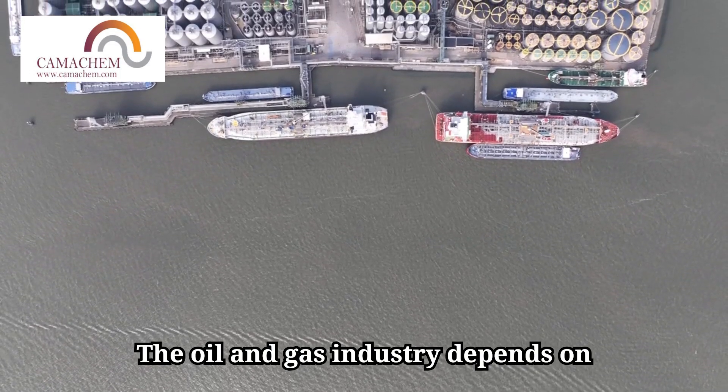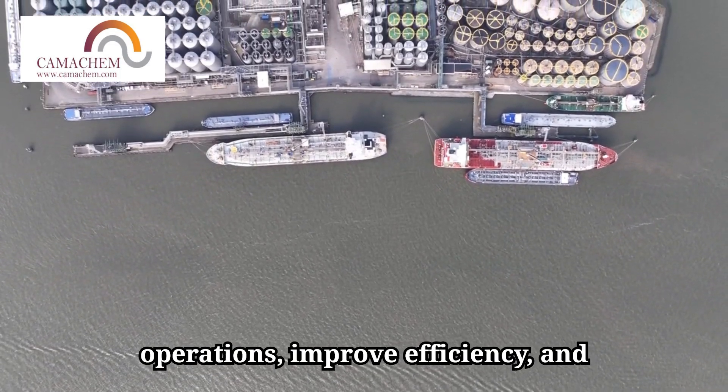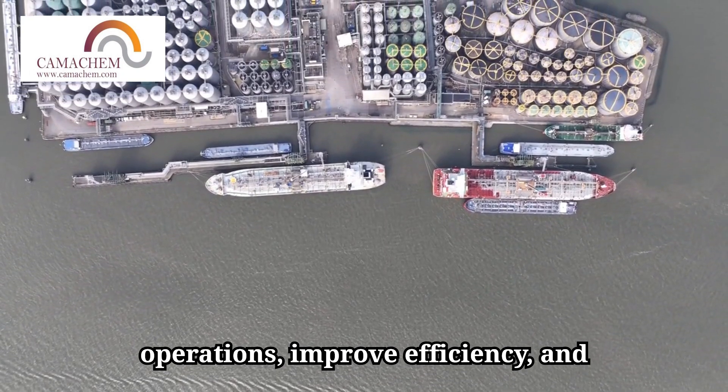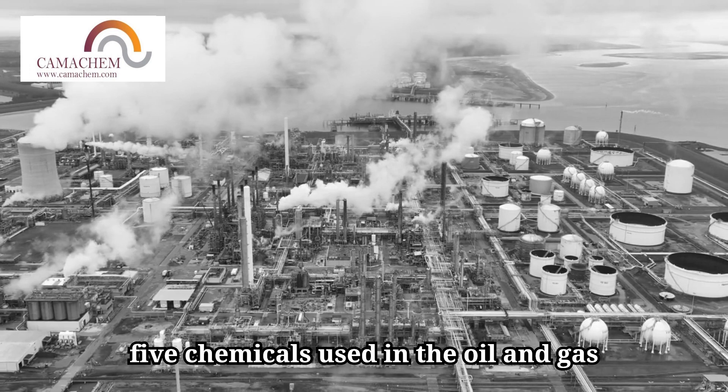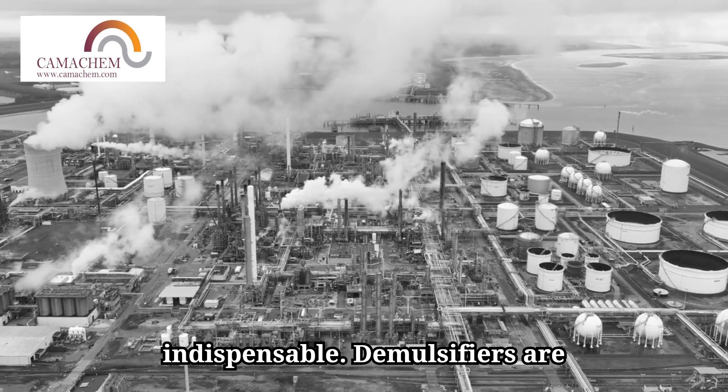The oil and gas industry depends on specialized chemicals to optimize operations, improve efficiency, and ensure safety. Let's explore the top 5 chemicals used in the oil and gas industry, what they do, and why they're indispensable.